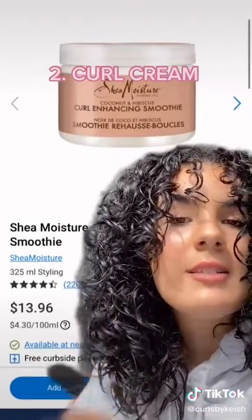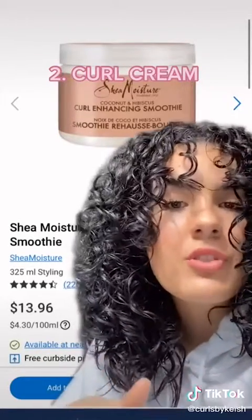Next, get yourself a curl cream. Which curl cream you get is going to be entirely dependent on your curl type, but this one worked really well for me. This is the Shea Moisture Curl Enhancing Smoothie — I used this the whole time I was transitioning.